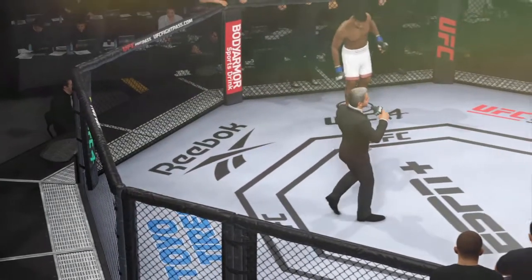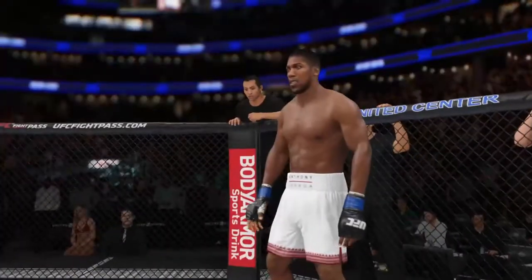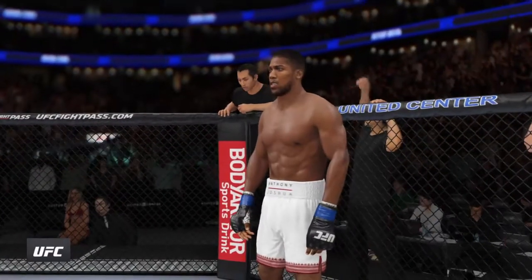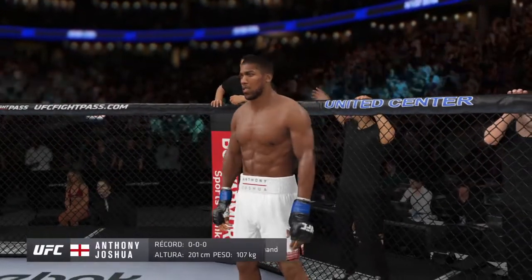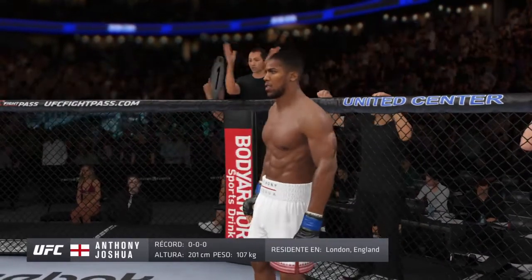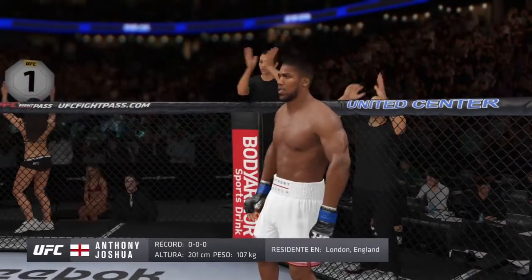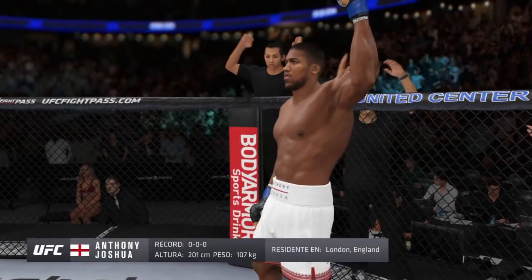Ladies and gentlemen, this fight is three rounds in the UFC heavyweight division. Introducing first, fighting out of the blue corner. This man is a boxer, making his professional debut here tonight. He stands six feet seven inches tall, weighing in at 237 pounds. Fighting out of London, England — Anthony Joshua.